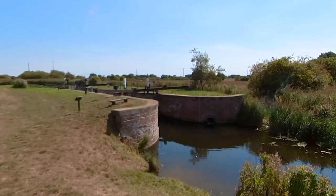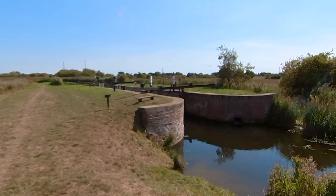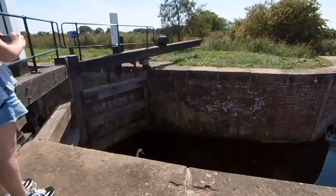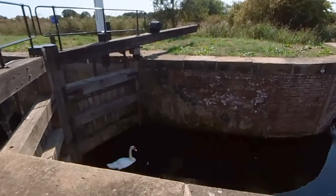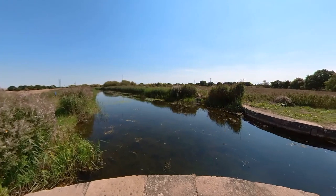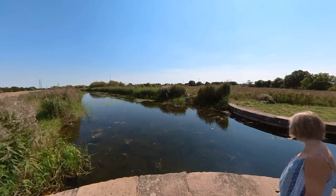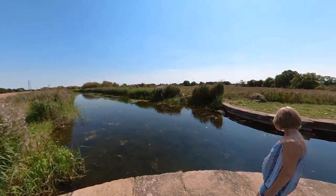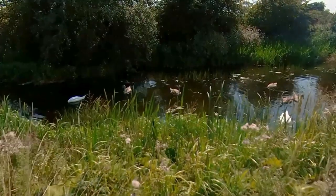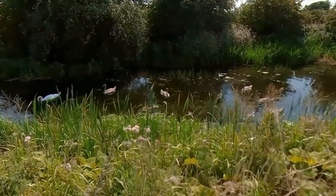Now we reach Thornton Lock, which has been fully restored. We pause for a while to take a closer look. Kay has spotted a lone swan taking advantage of the shade offered by the high walls of the narrow lock entrance. A bit further along we find a whole family of swans, including some cygnets — a beautiful sight.